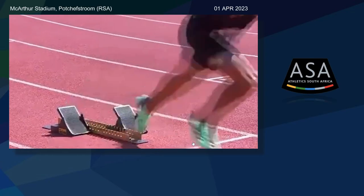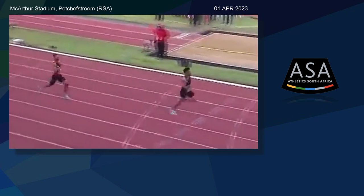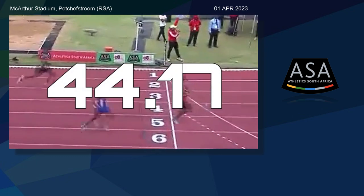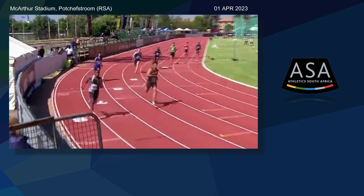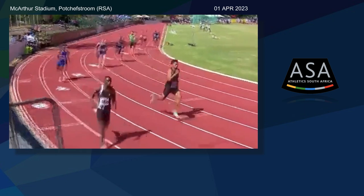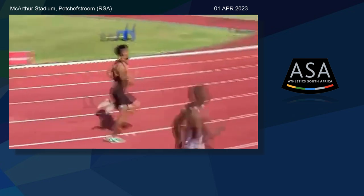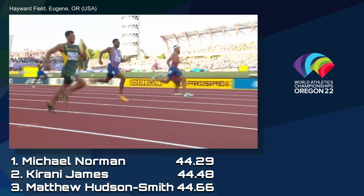On the afternoon of April 1st, Olympic champion Wayde van Niekerk secured his fifth national title in the 400 meters with a blazing time of 44.17 seconds, marking his best performance since 2017. Van Niekerk displayed remarkable improvement in his sprinting abilities, showing unprecedented speed very early in the season. This performance would have earned him a gold medal at last year's World Championships in Eugene.